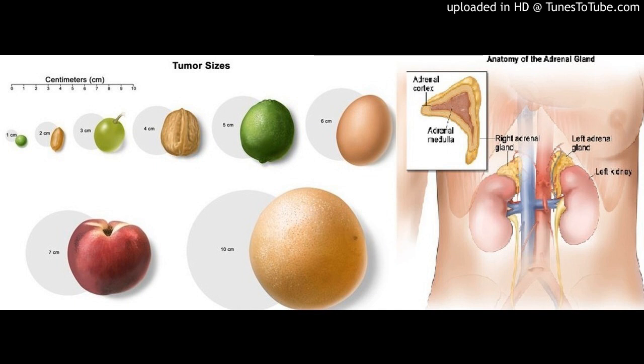There are three ways that cancer spreads in the body: through tissue, the lymph system, and the blood. Through tissue, the cancer spreads from where it began by growing into nearby areas. Through the lymph system, the cancer spreads by getting into the lymph system and traveling through the lymph vessels to other parts of the body. Through the blood, the cancer spreads by getting into the blood and traveling through blood vessels to other parts of the body.